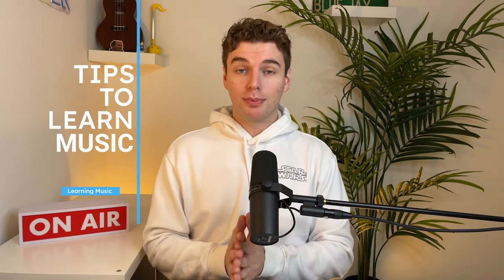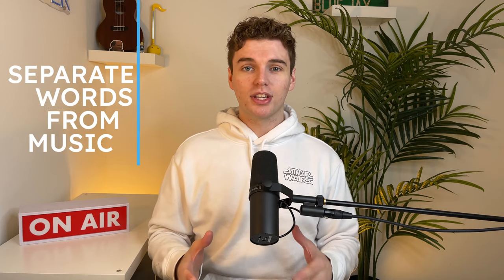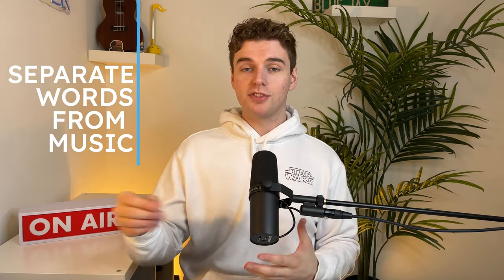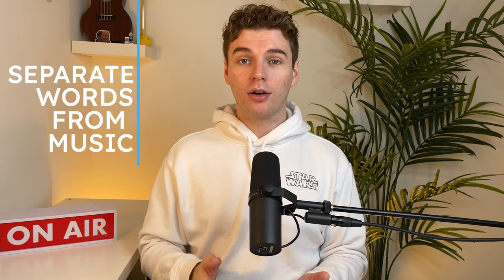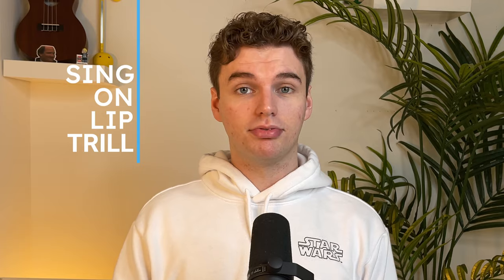So we've chosen our song and now we need to practice. One way that I learn music is by listening to others — I don't want to copy what they do, but I want to learn from them. YouTube is a fantastic resource for finding a wide range of examples. Another great way is to separate the words and the music: take a piece of paper, write down the words and read them out loud. This is going to help you memorize the piece and comprehend what the words actually mean. One fantastic way to learn music from a technique standpoint is to sing the entire song on a lip trill. This is going to help you stay connected to your breath throughout the entire song.